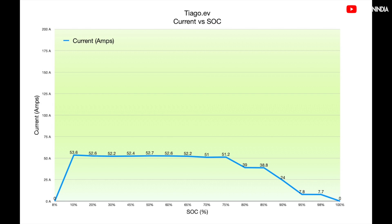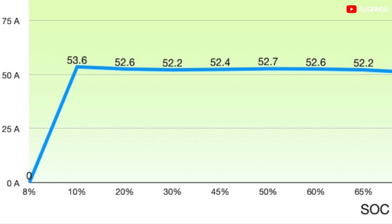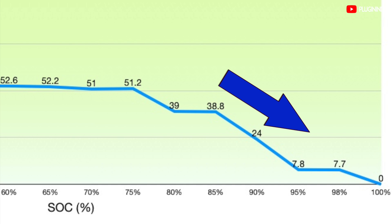Now that we've understood the limitations, let's look at the next graph showing the current being pumped into the Tiago EV's battery — the more current, the faster you can charge. As you can see, the Tiago EV hits peak current pretty quickly, up to 60% SoC. After 75% SoC, there is a decrease in the current demanded by the BMS, and after 90%, there is a dramatic drop in current demand.